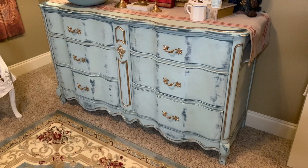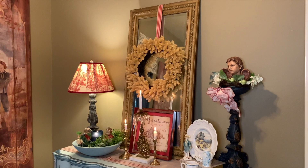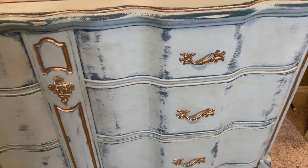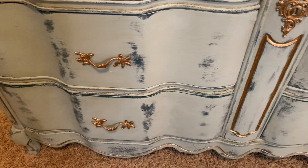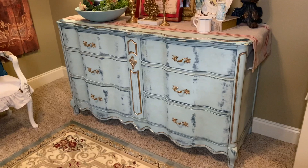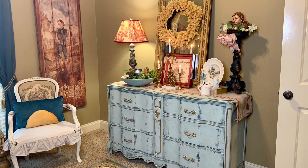I found this French provincial dresser on Facebook Marketplace listed for free, so I was so excited! It was a project piece — needing to be completely redone or repainted. I did a makeover video on this, so if you haven't seen that you should go back and watch it. It was missing the hardware and handles, but I luckily had hardware I had purchased when I was in Round Top, Texas at the show there, saving them for a project just like this. I'm really happy with how this dresser makeover turned out and I love it.